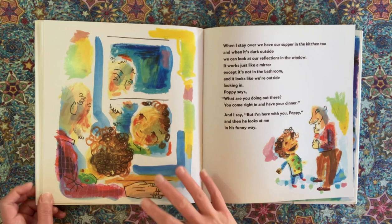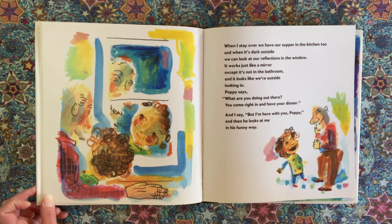When I stay over, we have our supper in the kitchen, too. And when it's dark outside, we can look at our reflections in the window. It works just like a mirror, except it's not in the bathroom, and it looks like we're outside looking in. Poppy says, 'What are you doing out there? You come right in and have your dinner.' And I say, 'But I'm here with you, Poppy.' And then he looks at me in his funny way.